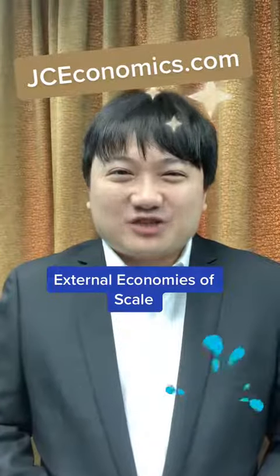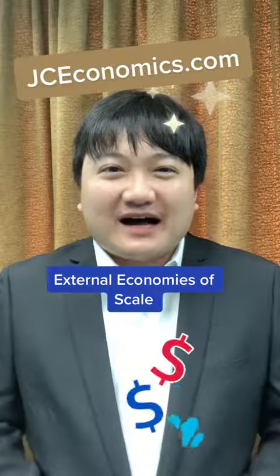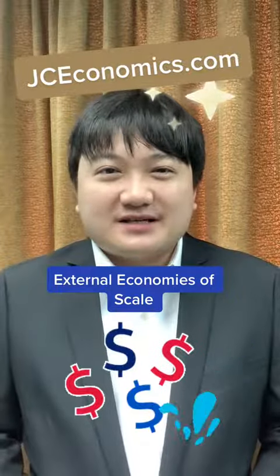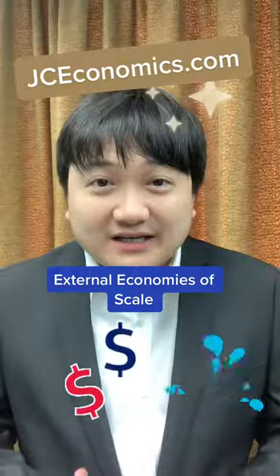Hi, I'm Ms. Anthony, an economic super tutor as featured on The Straits Times and BBC. What are external economies of scale? External economies of scale are the cost advantages a firm enjoys as the size of the whole industry increases.